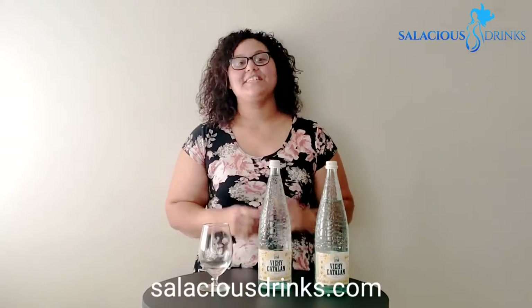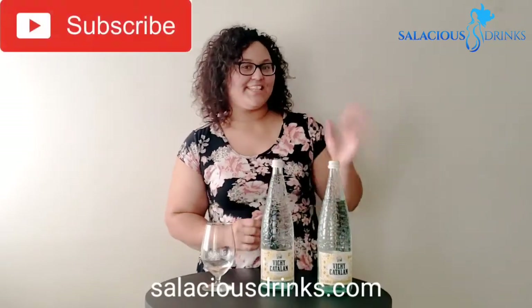Have you tried Vici Catalan? Would you like to try Vici? Guess where you can get it, y'all. Please remember to like, comment, and subscribe. See y'all next week.